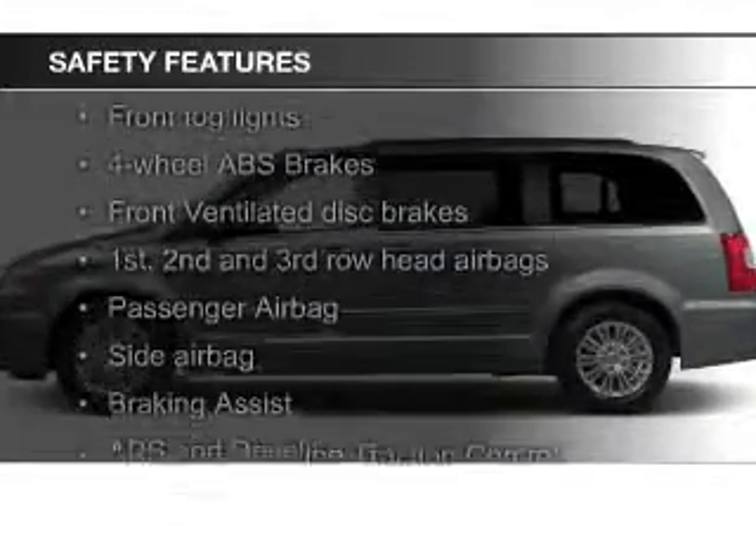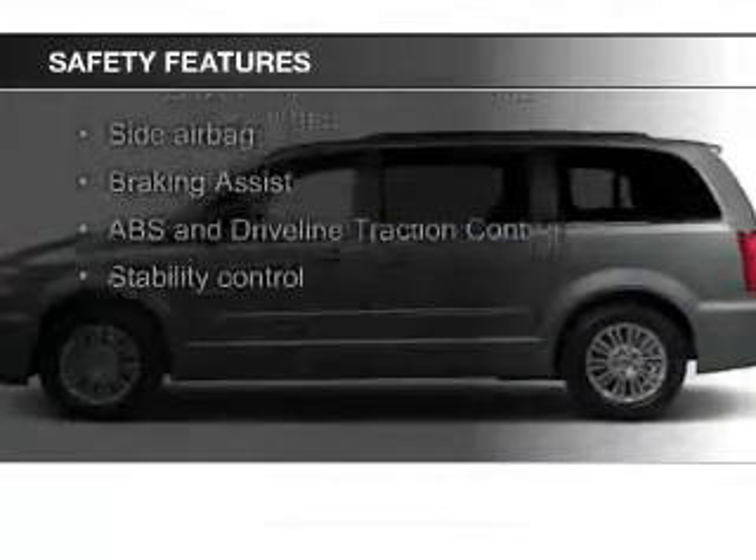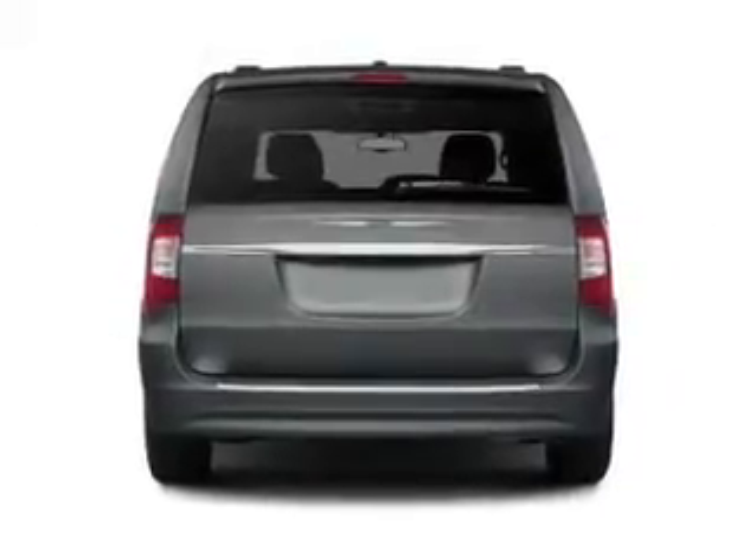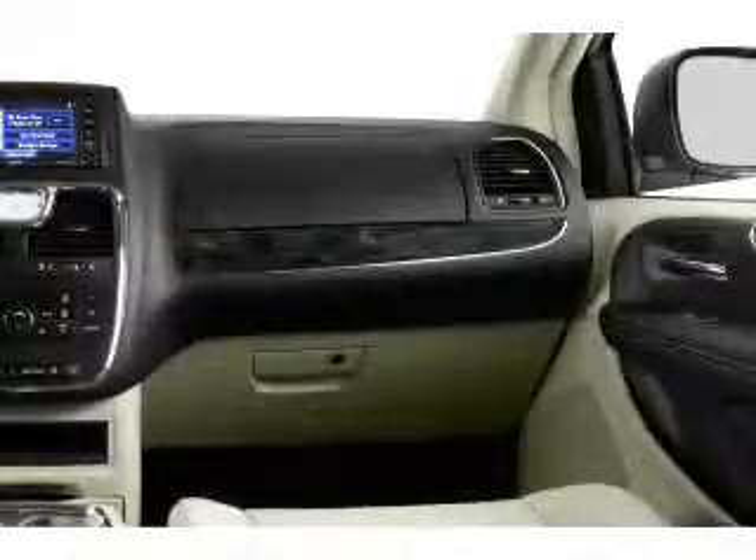Safety was made a priority with these features: a backup camera, fog lights, side airbags, second and third row airbags, brake assist, and traction control.